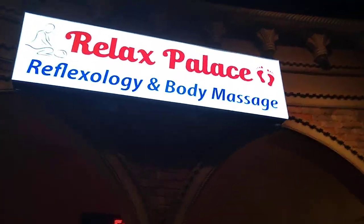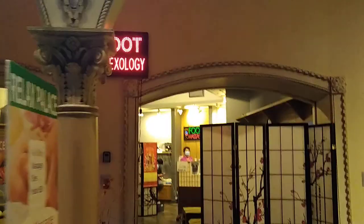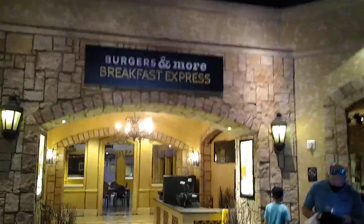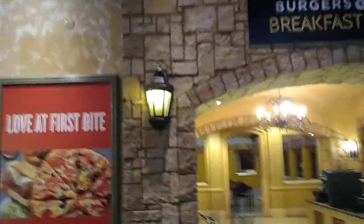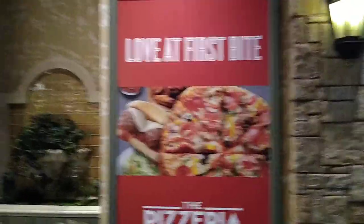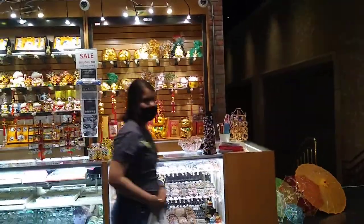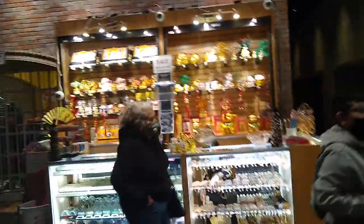There's a body massage spot, the Magnet Max souvenir shop, another souvenir shop, burgers and more, Breakfast Express, and an ad for the pizzeria that's down on the casino level. We also have another little souvenir stand with all kinds of jewelry and trinkets.